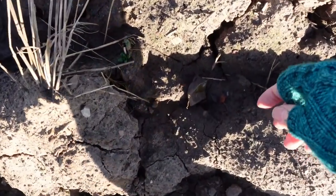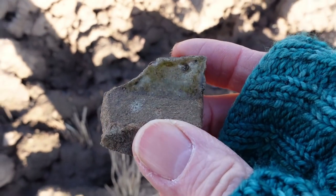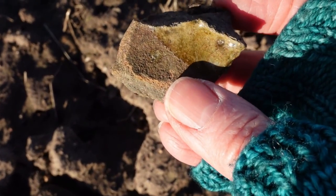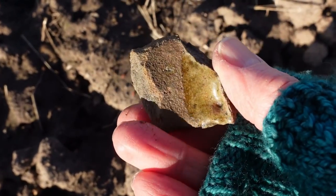Alright, so my first find of the day is what looks like a piece of medieval pottery. Look at that green glaze. That is fairly typical medieval, that. So yeah, that's fantastic.